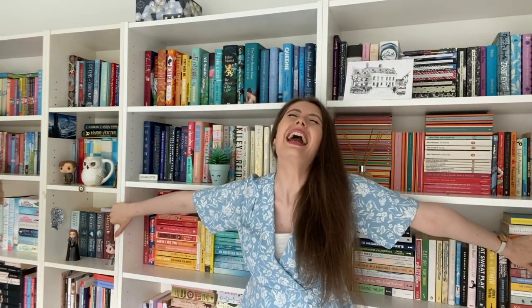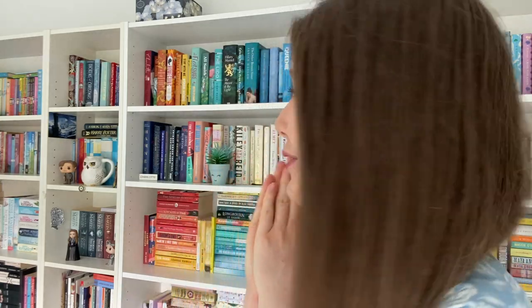Hi everybody, I hope that you're all doing well. As some of the eagle-eyed among you might be able to see, we've got my old background back. I am back with my books! When I'm filming this, it's the last week of July and I'm spending this week working from home but back home in Huddersfield with my parents. I'm so excited to be back with my book children again!